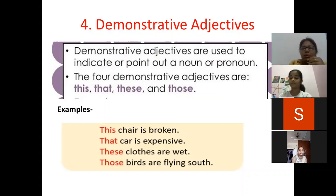In these examples you can see that I have colored this, that, these, and those. And after them nouns are there — like chair, car, clothes, and birds.